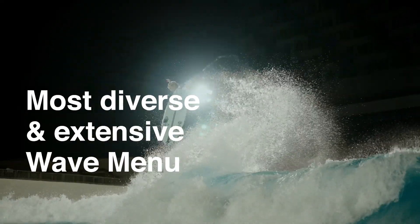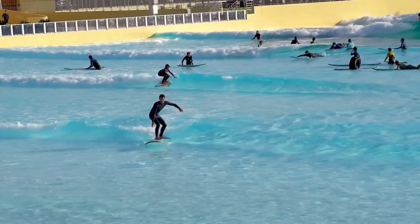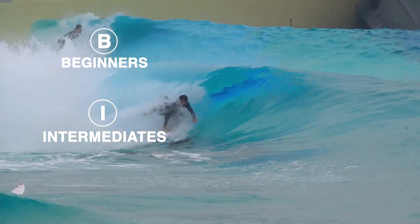We've created the most diverse and extensive wave menu offering, with more than 20 different waves ideal for everyone — beginners, intermediates, and pros.